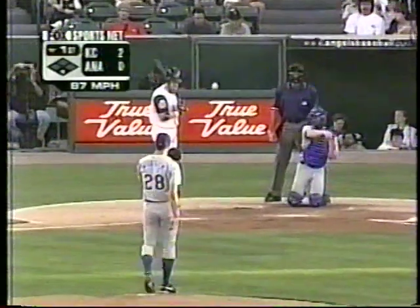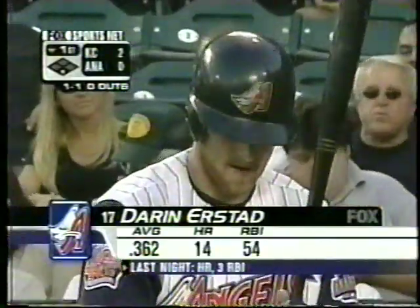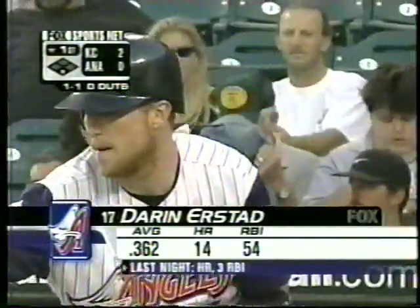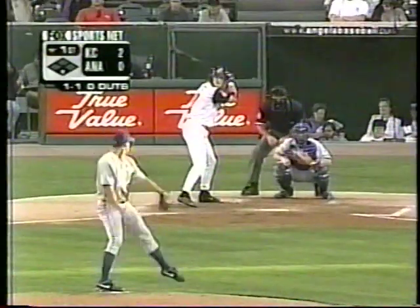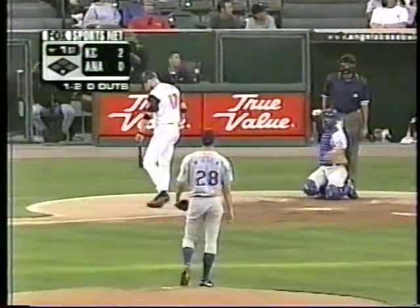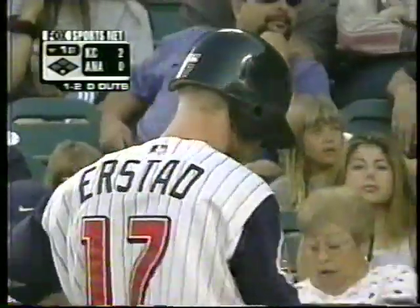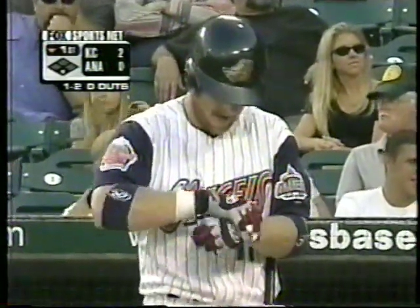One ball and one strike on Darren Erstad. Six-game hitting streak now for the Angels leadoff hitter, the designated hitter — 54 driven in. Darren in the middle of a six-game hitting streak. One ball and two strikes. Mario, Erstad has just opened up the whole field this year. Last year he closed it off by trying to pull a lot of pitches that were outside, and that brings a lot of ground balls and little pop-ups.